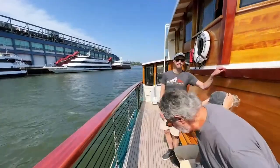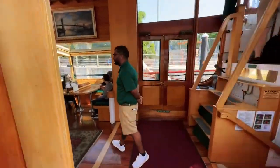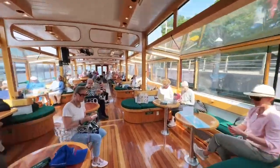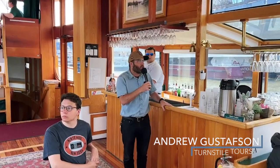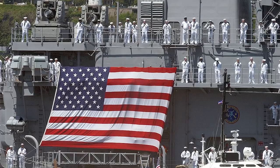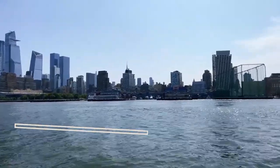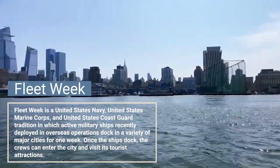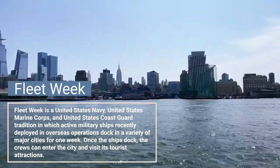Welcome aboard everybody. My name is Andrew Gustafson and I'm going to be your tour guide today. Welcome aboard this beautiful boat on the Classic Harbor Line on this special tour we are doing in celebration of the last day of Fleet Week. Fleet Week is an annual celebration that's been going on for many decades — a time when we can celebrate our service members and give civilians the opportunity to meet them and learn about what they do in the sea services.